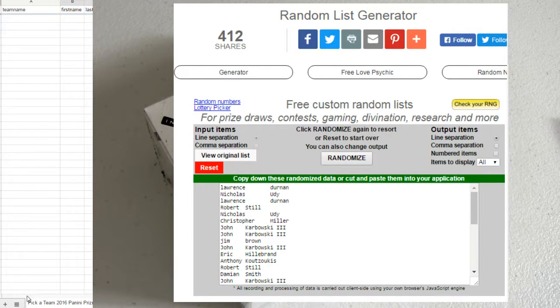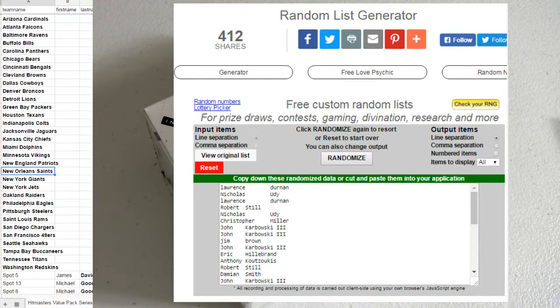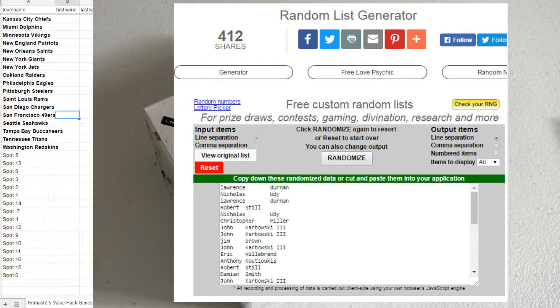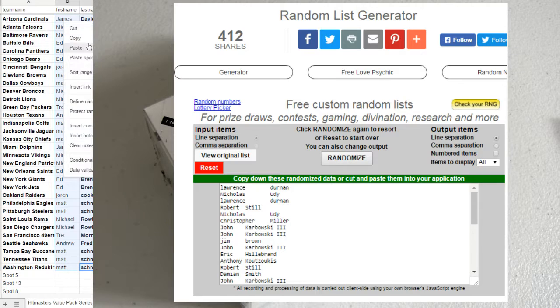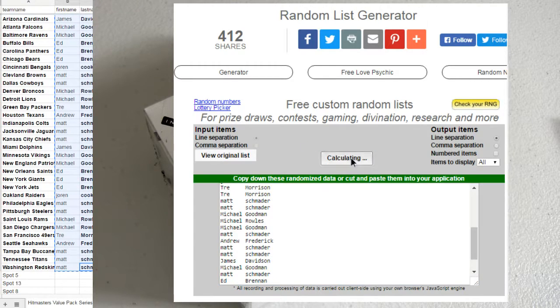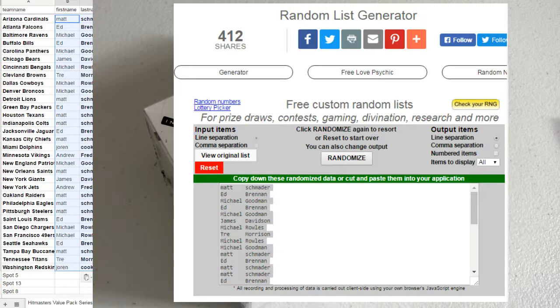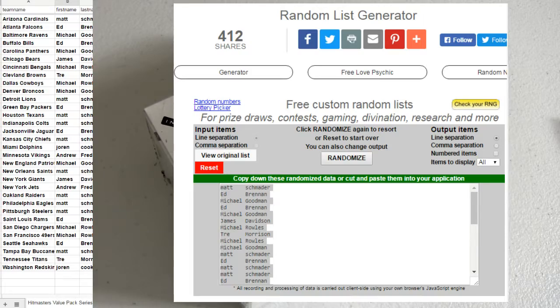Good luck, we're going on to a Hitmaster pack. Alright, this is going to be pack number 46. Good luck fellas. Put you in here, mix you up 1, 2, 3, 4, 5 times. Alright, that'll be the teams — there we go, HM pack time.